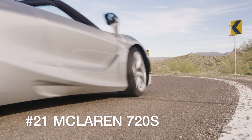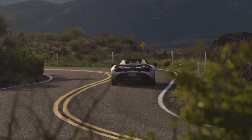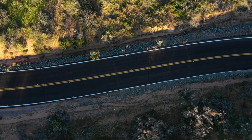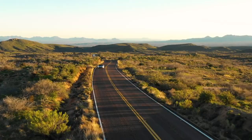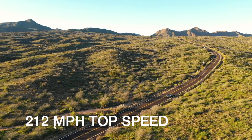The McLaren 720S pretty much redefined the supercar category when it debuted in 2017. Built on a carbon fiber passenger cell, the 720S uses an active suspension system to take full advantage of its svelte 3,200-pound curb weight, resulting in a comfortable road car that readily transitions to a capable track car. Boasting 710 horsepower from its 4-liter twin-turbocharged V8, this McLaren plows through 60 miles per hour in 2.5 seconds, crushes the quarter mile in 10.3 seconds, and hits a top speed of 212 miles per hour.